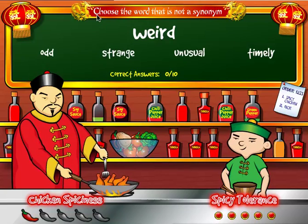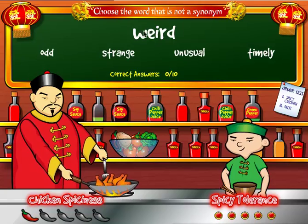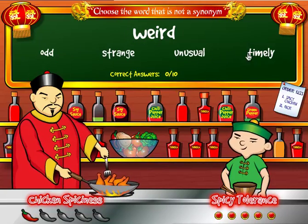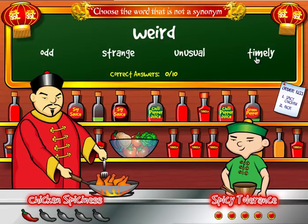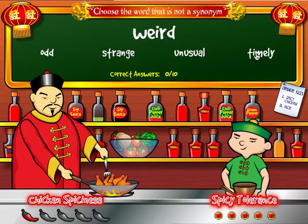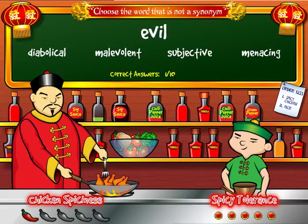The directions say to choose the word that is not a synonym. The first word is 'weird.' Which of these words is not a synonym of weird: odd, strange, unusual, or timely? Timely is not a synonym of weird, so I click on timely and get to eat a piece of chicken. I now have one out of ten correct answers.